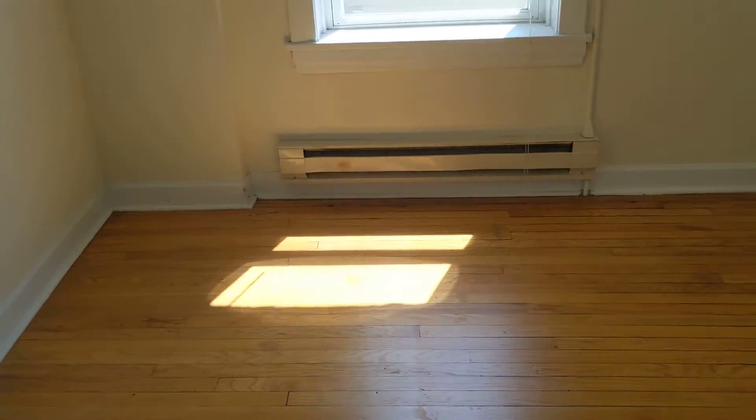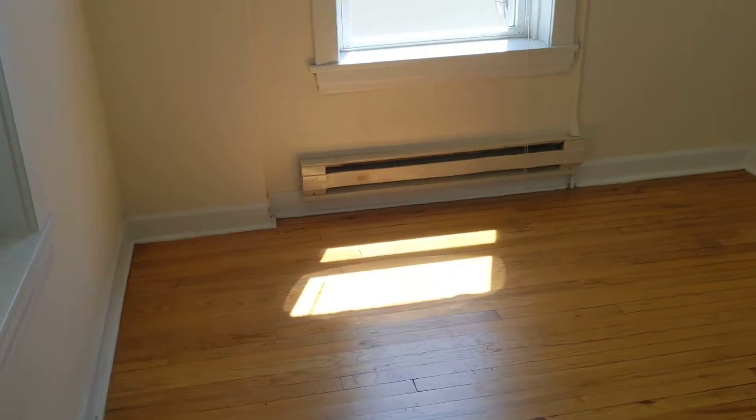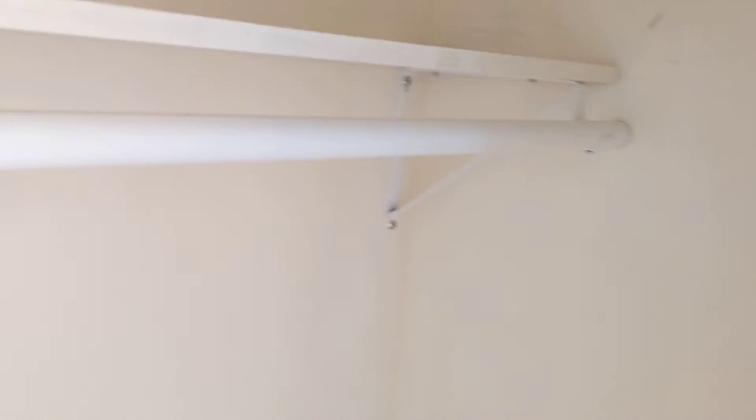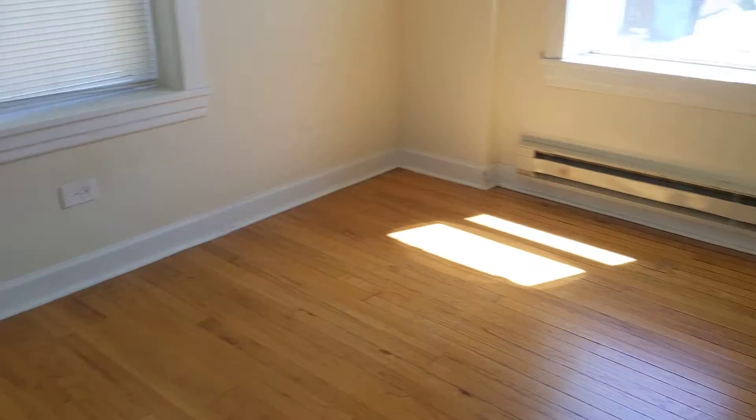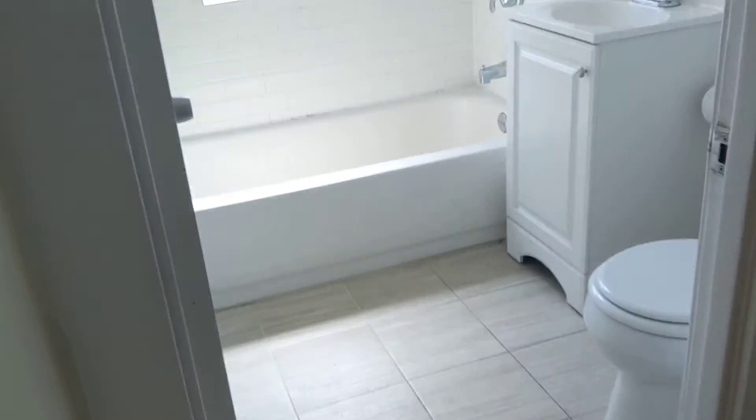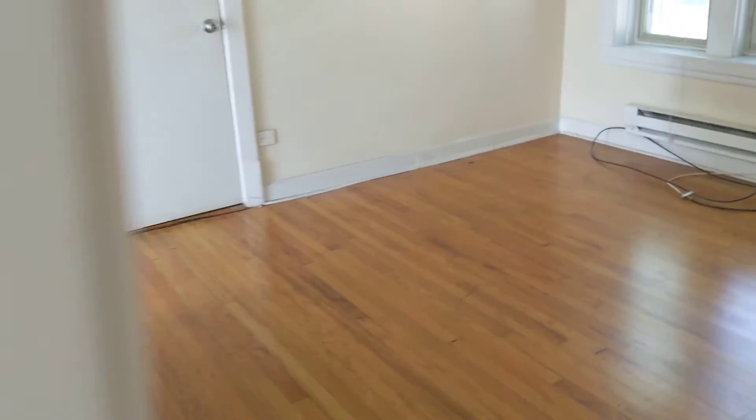And this is bedroom number two, which would probably be better suited as an office. There's no closet here, but whoever's living here could just use this closet across the hall, which would work just great — it's deep. You'd just have to come out of your room to grab some clothes, but with the huge closet in the kitchen, you wouldn't really need to use this closet very much at all. So that would just belong to whoever's living here. If you guys can live with that, then this is a fantastic deal — a nice apartment.